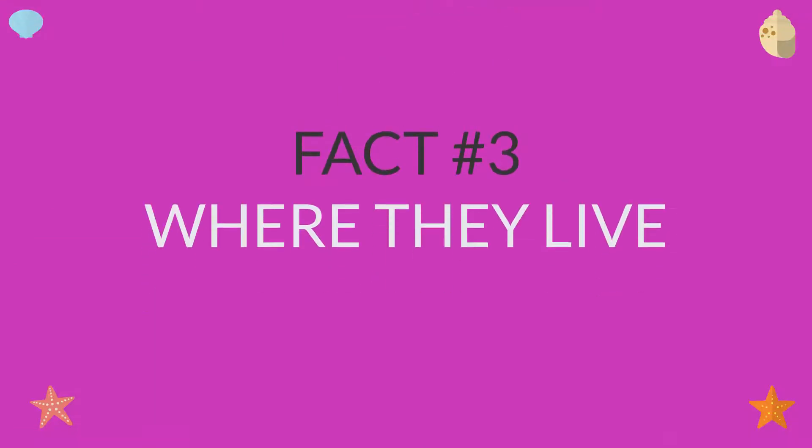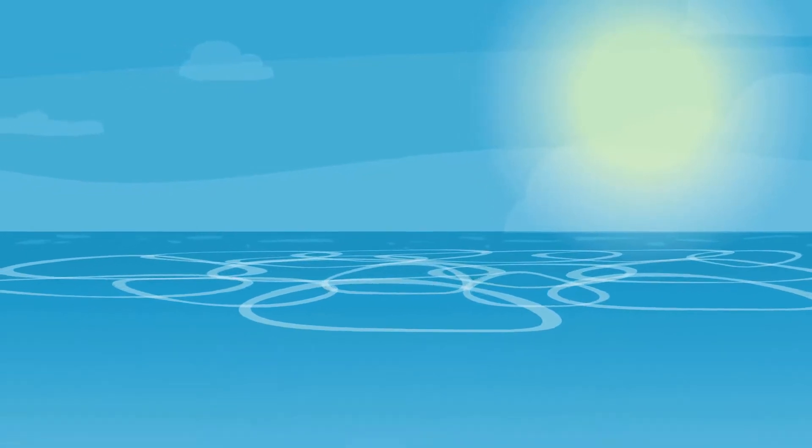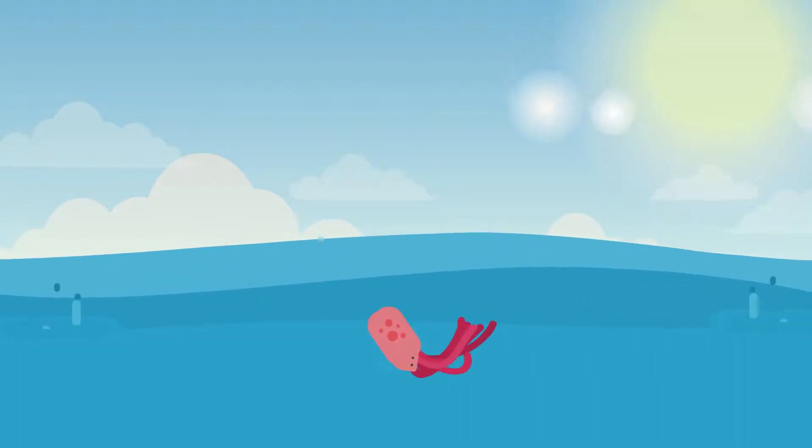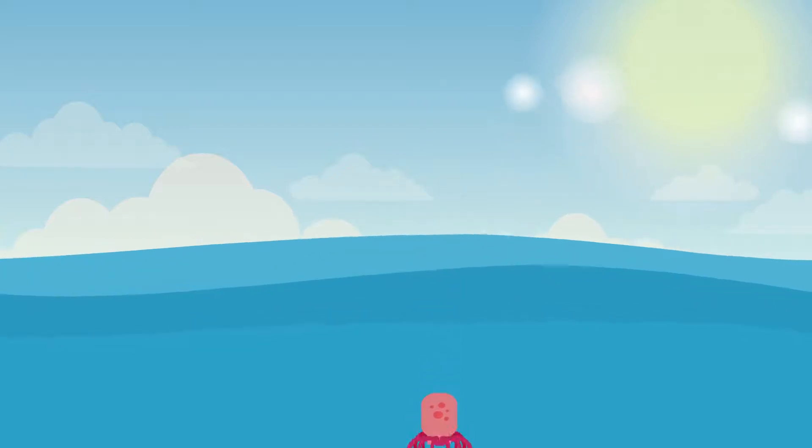Fact number 3: where they live. Octopuses are mostly found in warm tropical waters. Some live near the water's surface, while most octopus species live on the ocean floor.